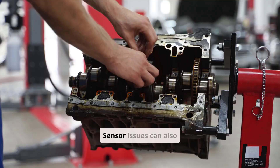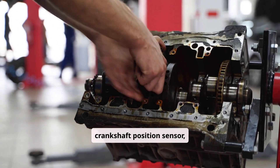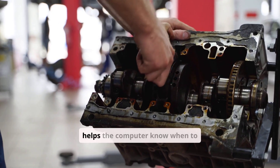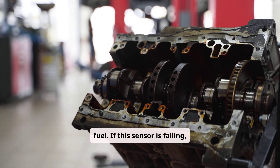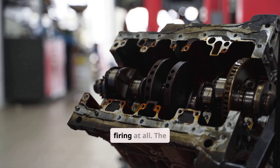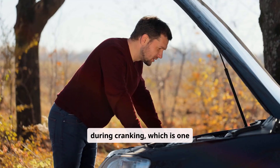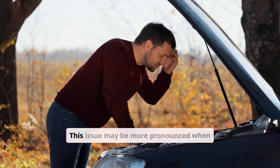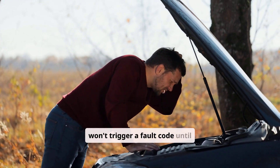Sensor issues can also play a role. The crankshaft position sensor, or CKP, helps the computer know when to send spark and fuel. If this sensor is failing, the engine might crank without firing at all — the tachometer may not move during cranking, which is one clue. This issue may be more pronounced when the engine is hot and sometimes won't trigger a fault code until total failure.